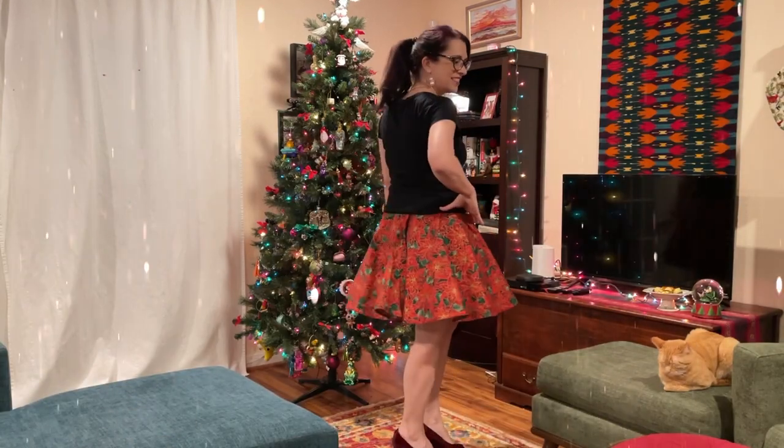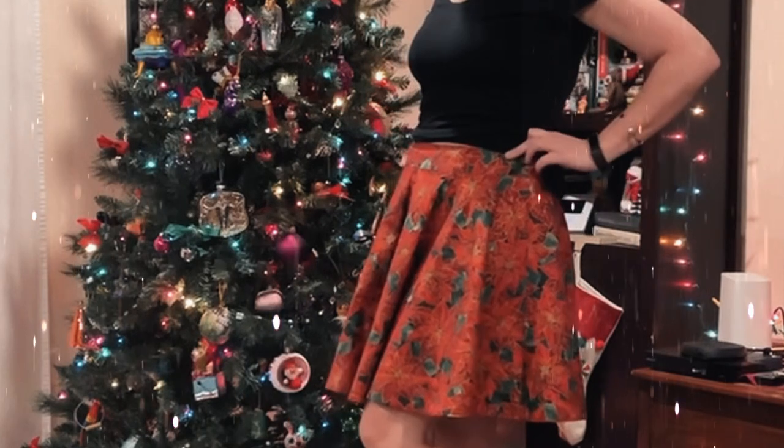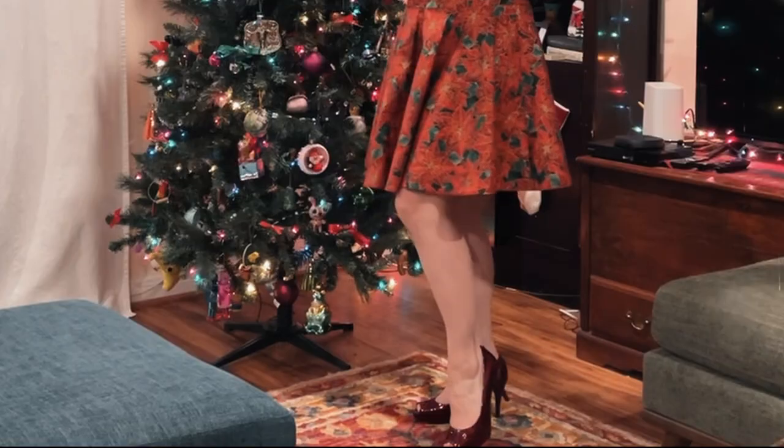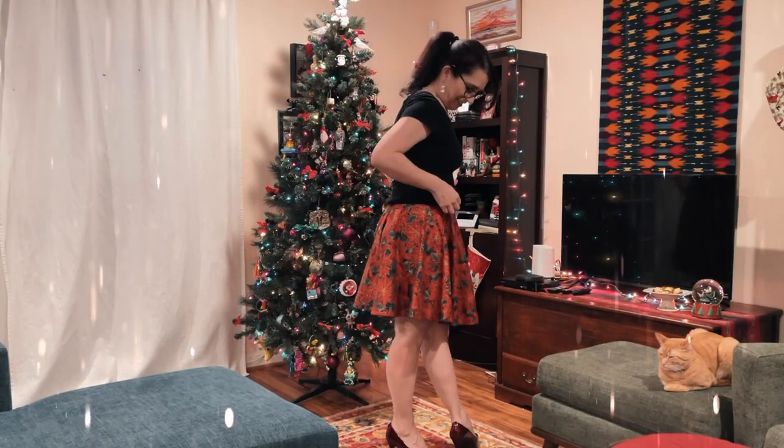I'm really happy with the way the skirt turned out. The fullness was perfect — just exactly what I wanted, not too full, not too slim. It's very comfortable to wear and sit in, and the length was perfect. Merry Christmas and happy holidays from all of us here at So So Lounge. If you've enjoyed this video, you definitely want to check out this one.